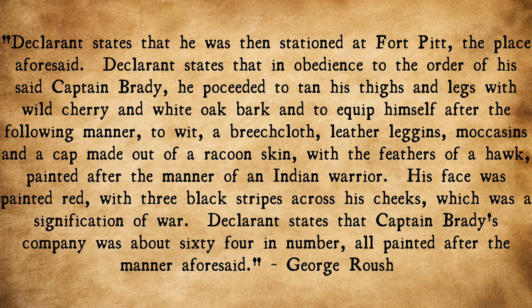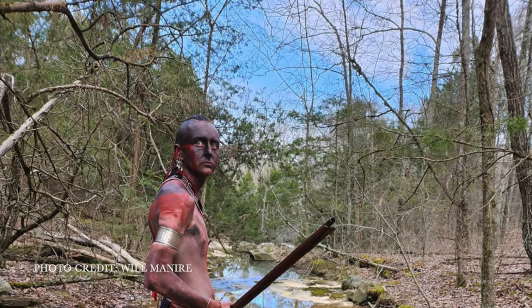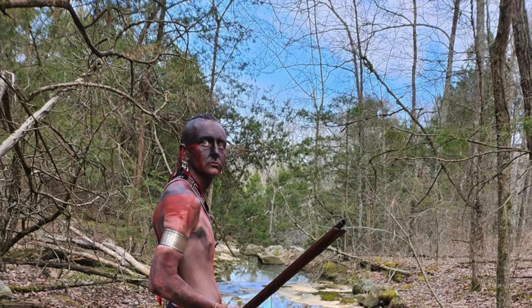Perhaps the best commentary on deception as camouflage comes from the accounts of Samuel Brady and his scouts. George Roosh stated: "In obedience to the order of his said Captain Brady, he proceeded to tan his thighs and legs with wild cherry and white oak bark and to equip himself in the following manner: breech clout, leather leggings, moccasins, and a cap made out of raccoon skin with the feathers of a hawk painted red fastened to the top of the cap. The declarant was then painted after the manner of an Indian warrior — his face painted red with three black stripes across his cheeks, which was a signification of war." Brady and his men fooled natives and whites alike, and this seemed to be their standard uniform anytime Brady believed that contact with the enemy was likely.